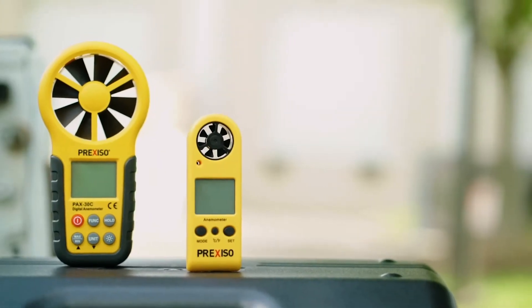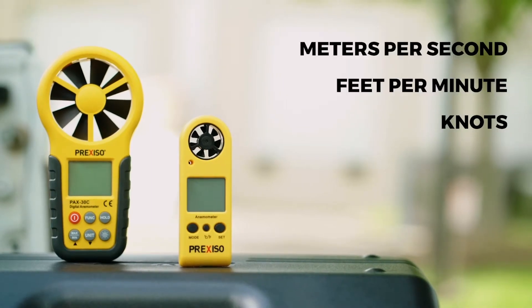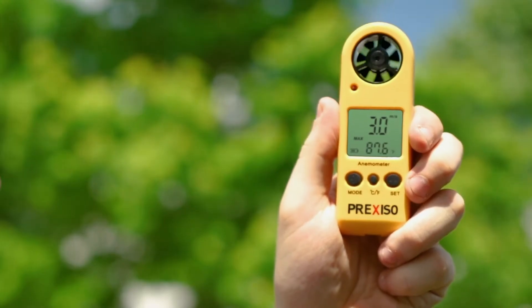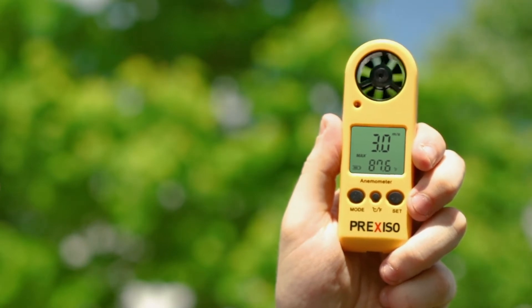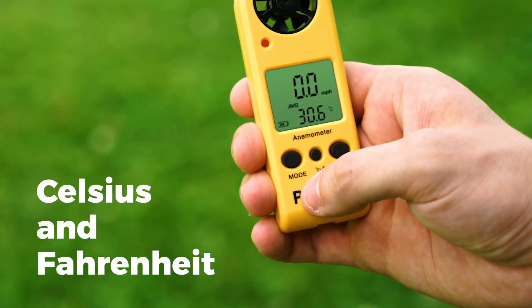Both models feature multiple units of velocity including meters per second, feet per minute, knots, kilometers per hour, and miles per hour. They can also measure current, average, and maximum wind speed depending on what best suits your needs. For temperature measurements, both Celsius and Fahrenheit units are selectable.